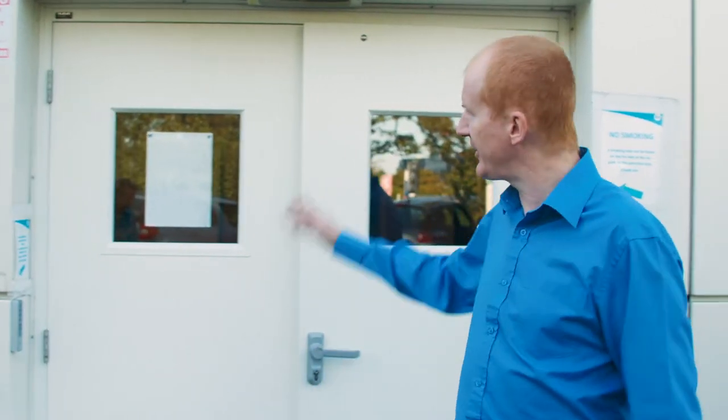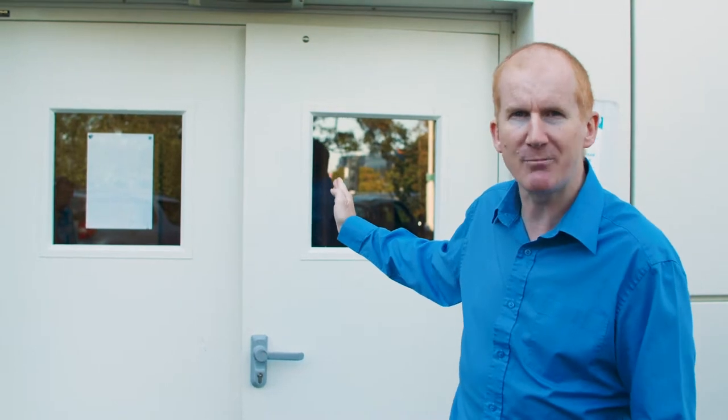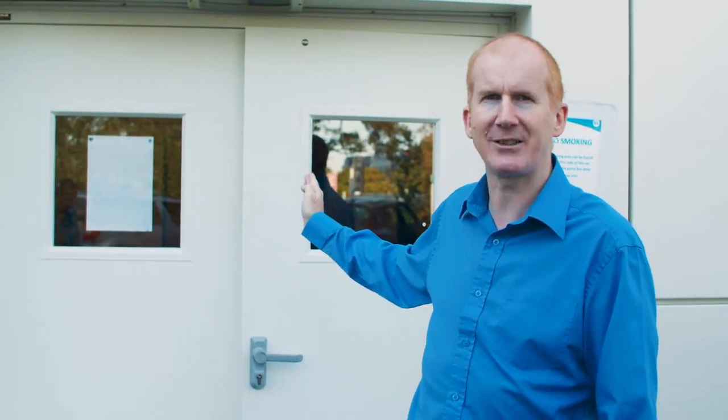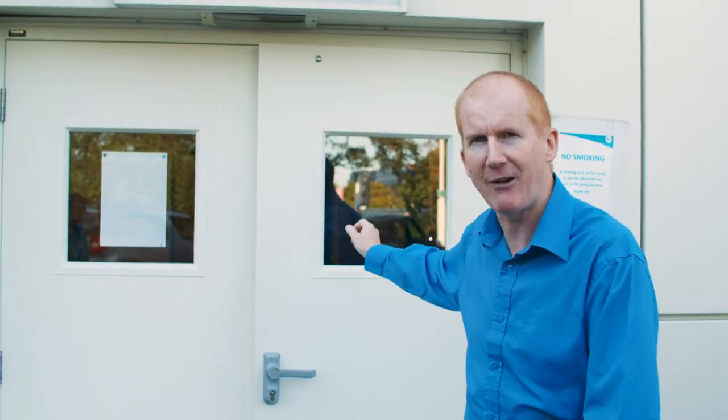Hi, my name's Nigel Howlett and this is the stage door of the Gordon Craig Theatre. In 1991 I walked through that door for the first time — 28th of September at 8 o'clock in the morning for Witness for the Prosecution. The stage door is normally used by actors and technical staff to get to the backstage area. So why don't you come and join me and have a look around.